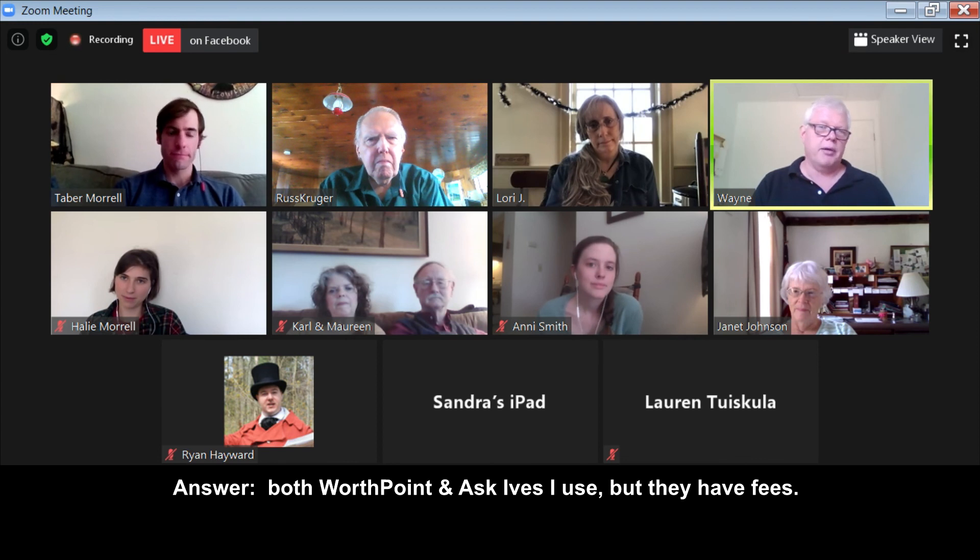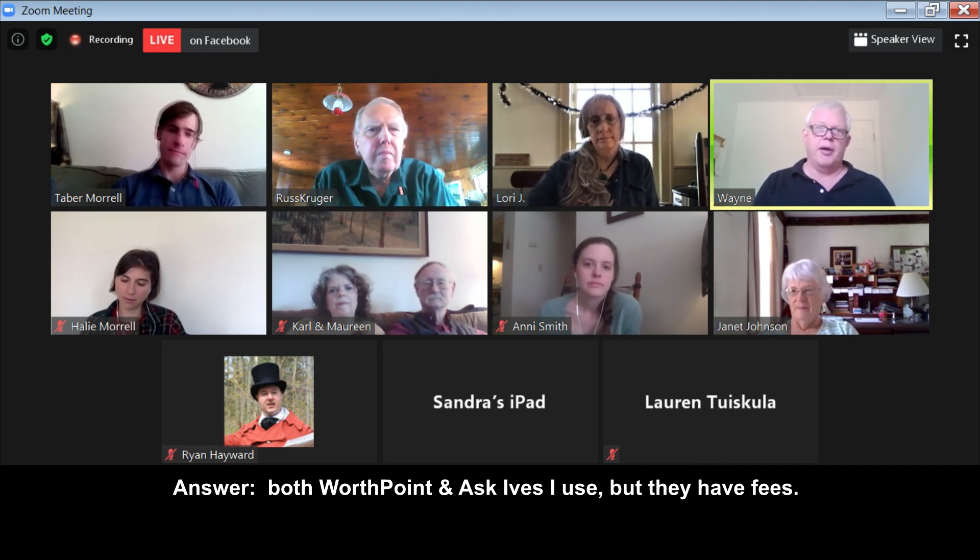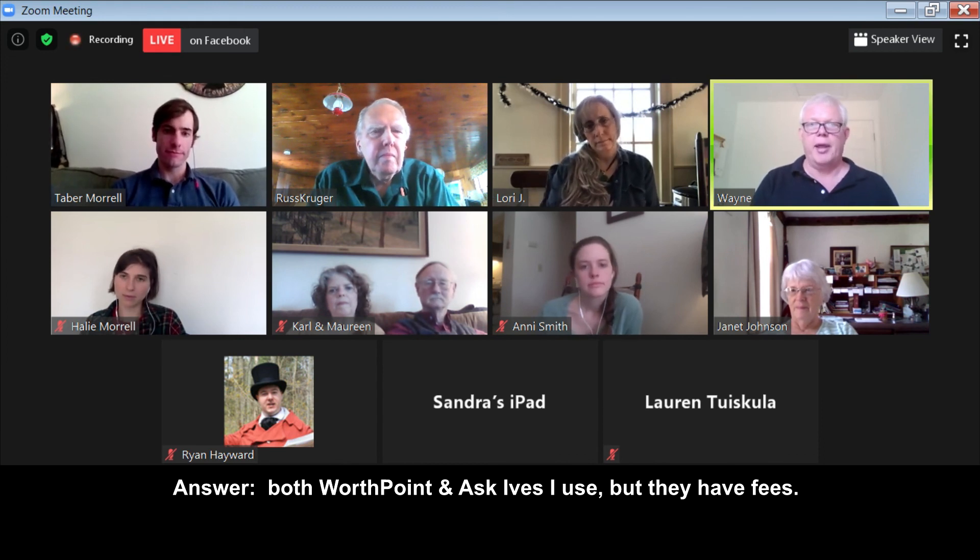WorthPoint is the company I partnered with to do that video. They're a good company. There are other websites you can use as well — for art I use one called AskArt. If you've got a lot of paintings, you may want to sign up for that one. You can probably get a subscription for a short time.